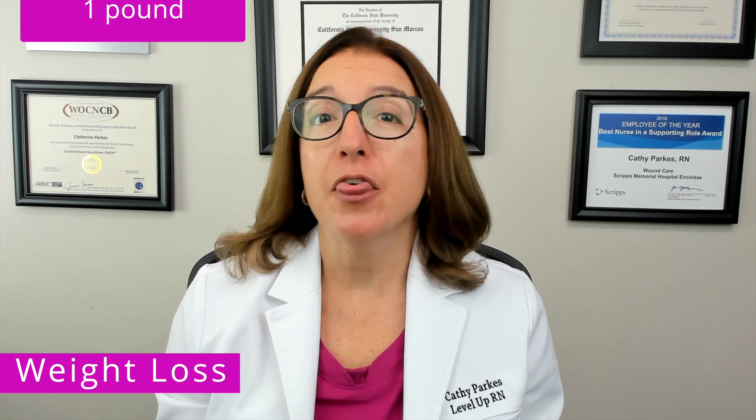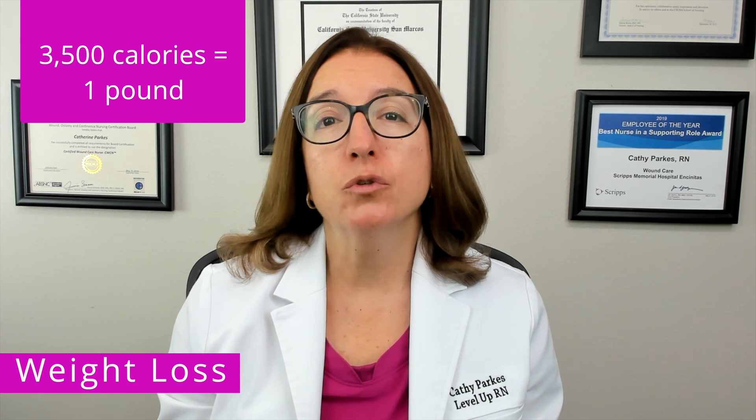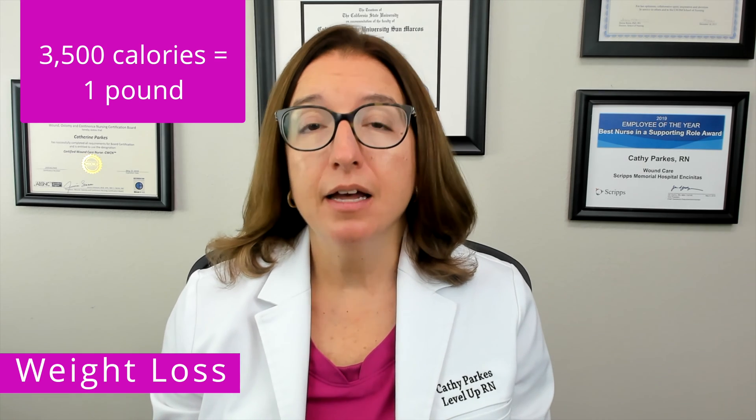Now let's talk about weight loss. One thing to definitely know is that 3,500 calories equals one pound. So if someone wanted to lose one pound per week, they could reduce their daily calories by 500 — because 500 calories times seven days a week equals 3,500 calories.